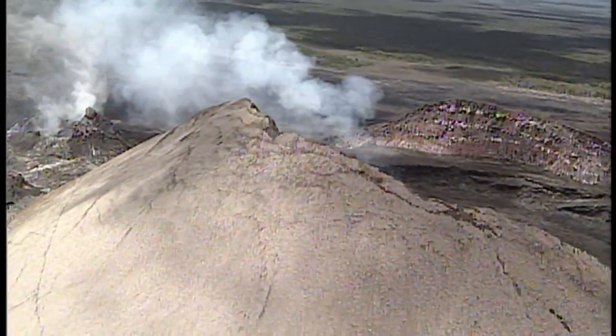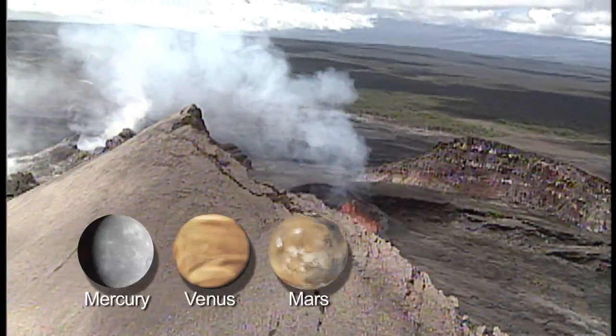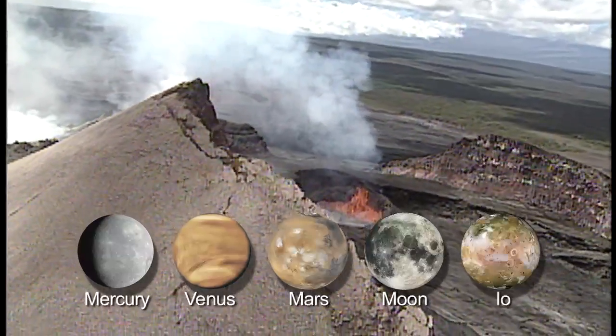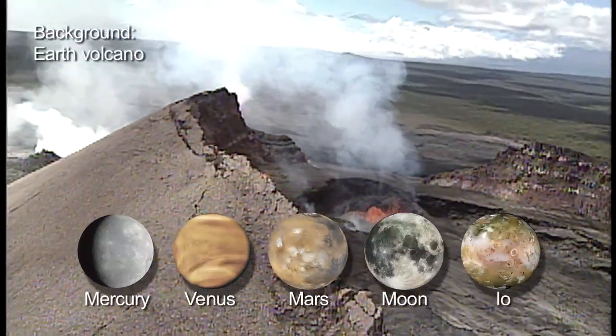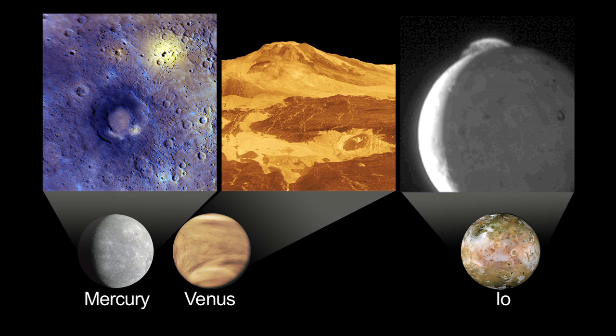Did you know that every one of the terrestrial planets — Mercury, Venus, Earth and Mars — plus our moon and Jupiter's moon Io, show evidence of volcanism? To see volcanic evidence on Mercury, Venus and Io, you'll need to look at space mission and telescope images.